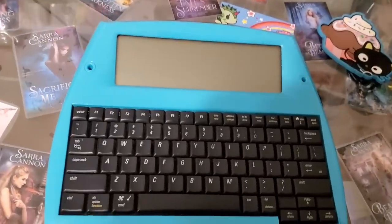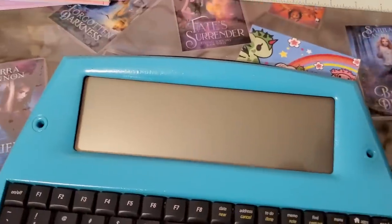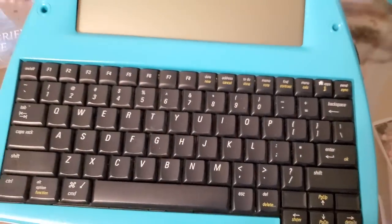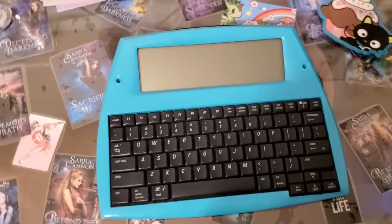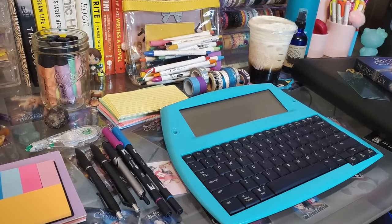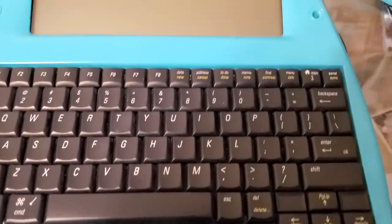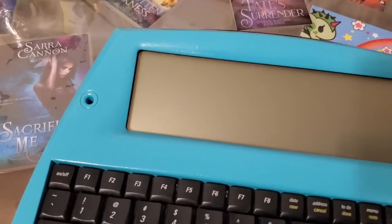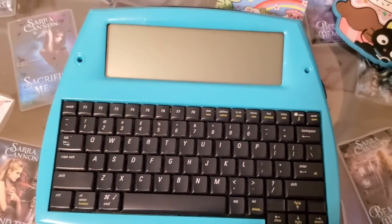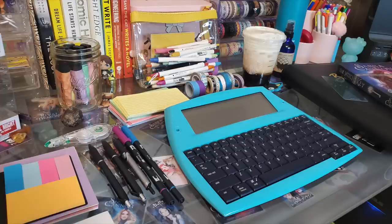It's also important at this point to know which computer you're going to write on. I have this really cute AlphaSmart — I always get a lot of questions about this. I haven't actually been using it for a couple of years, but I think I'm going to pull it back out for NaNoWriMo. This little machine is called an AlphaSmart; the one I have is called a Dana. They don't make these anymore, but sometimes you can find them on eBay. I just painted mine with a beautiful teal color. It's basically just a word processor, kind of like a digital typewriter. The reason I love it is because there are no distractions — I can't get onto Facebook or any social media, and it doesn't let me read back over a lot of what I've written, which eliminates that internal editor.